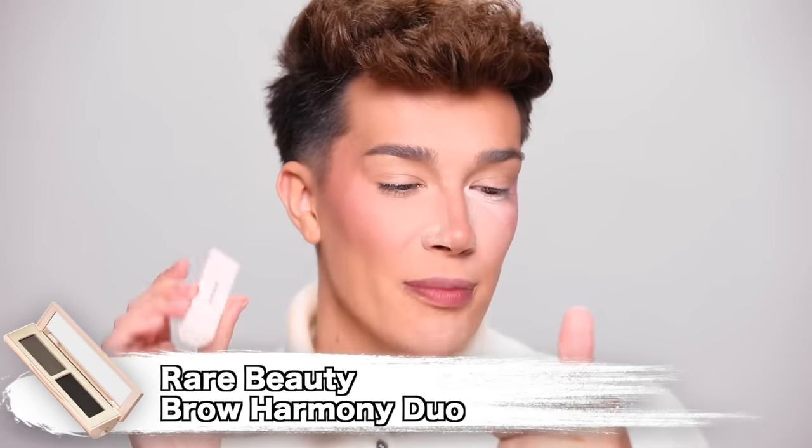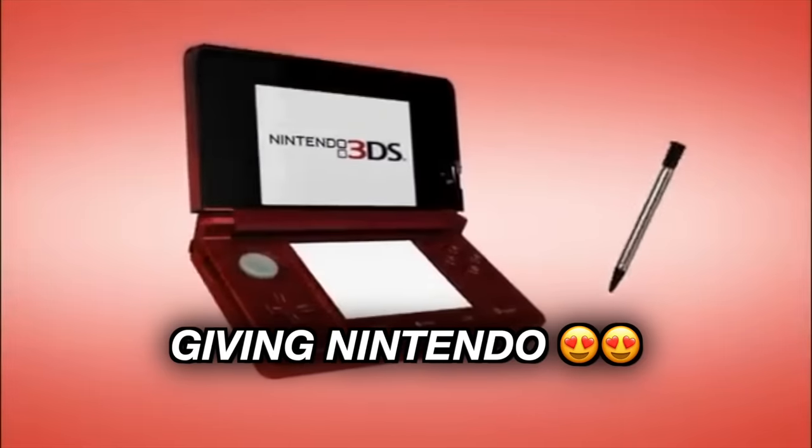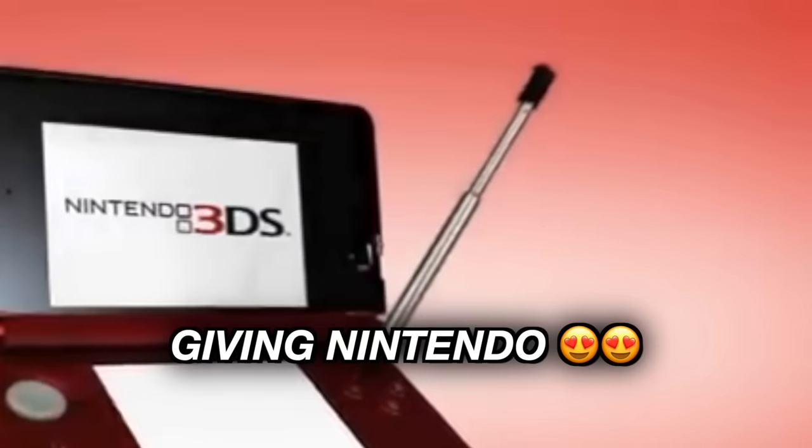We're gonna ignore that setting powder, pretend like it never happened. Next product we have is the brows. This is the Brow Harmony Shape and Fill Duo. So this is what the product looks like — you open it up like this and you see the things inside. Oh my God, look at this! She really said let's make a product you can fit in your purse for brows on the go. I think this one's supposed to be more of like a pomade and this one's more of a powder.